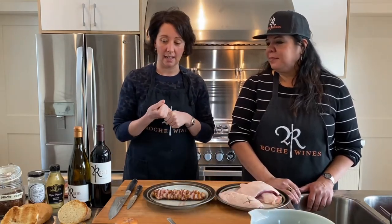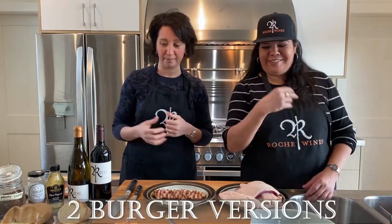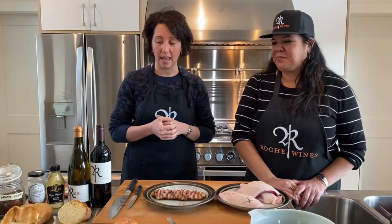Because Eliana is celiac and I'm not, we thought we'd do two versions of the burgers. This way everyone can find something — there's something for everyone!